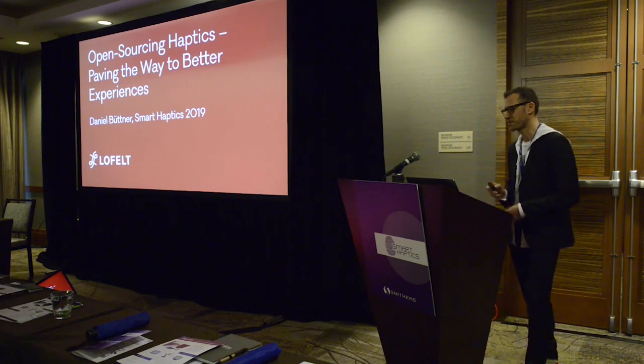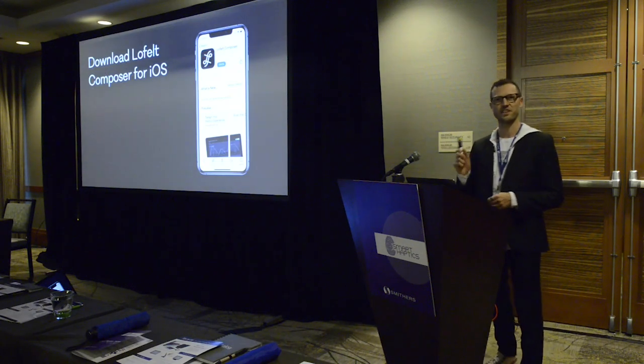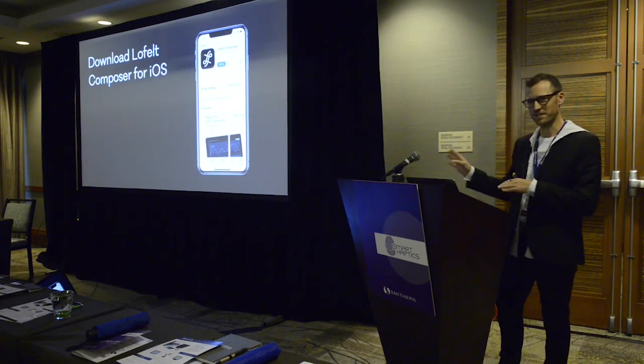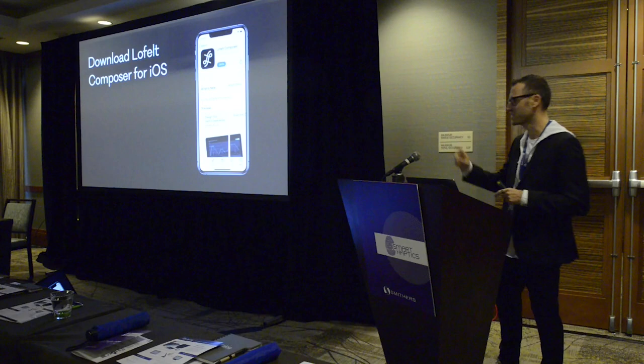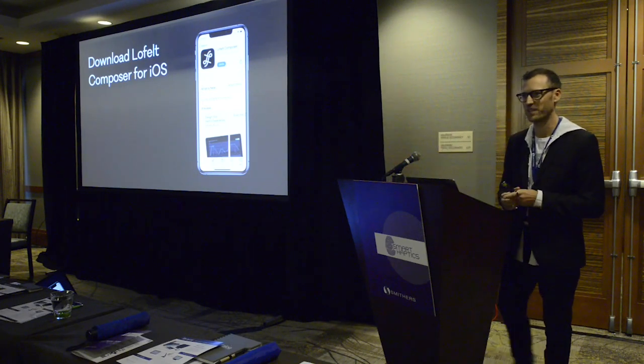Before we dive in, I wanted to ask how many of you have an iPhone 8 or higher. I want to do a short live demo at the end of this talk. So if you have an iPhone with iOS 13, please go to the App Store while I do the presentation and download the Lofeld Composer. It's a free app and very small, so it shouldn't take too long.